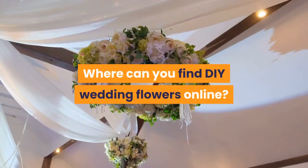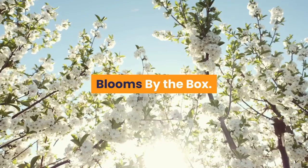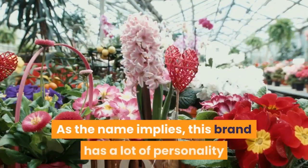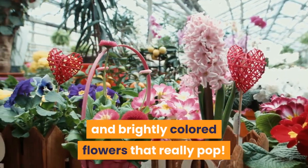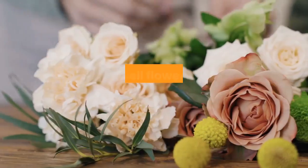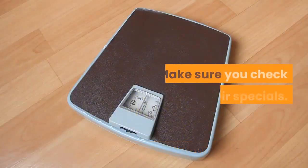Where can you find DIY wedding flowers online? These retailers have a wide variety of options for bulk orders and ship most places. Blooms by the Box — they've got plenty of tutorials to help you figure things out. Flower Moxie — this brand has a lot of personality and brightly colored flowers that really pop. 50 Flowers — they have fun categories like the Pantone color of the year selection. Bluminous — they sell flowers and full service options if you want some day-of assistance. Bulk Wholesale Flowers — make sure you check out their specials.